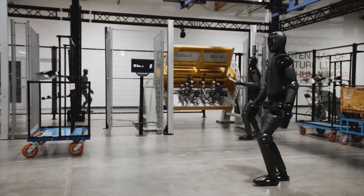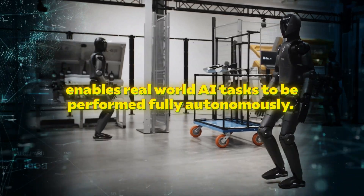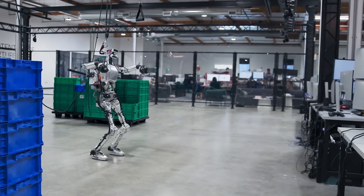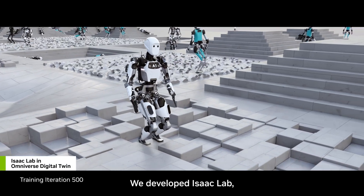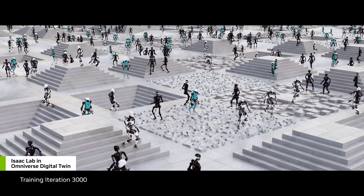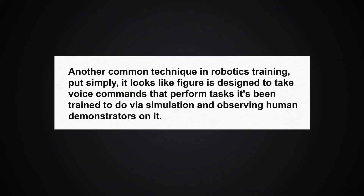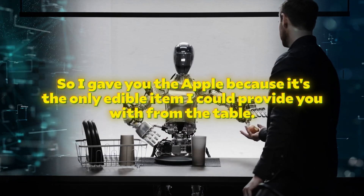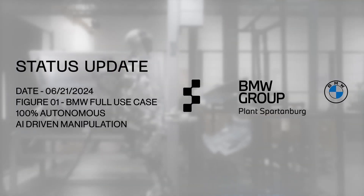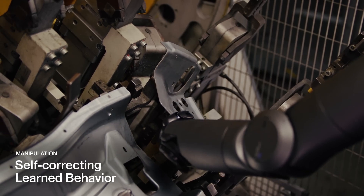Figure 2 will have three times the computing power of the previous generation, which the company says enables real-world AI tasks to be performed fully autonomously. Figure's previous robot demos show the robot is trained in simulation — common in the robotics industry because simulation is faster and simulated spills can't damage hardware. It also learns by observing humans performing tasks and then mimicking them. Figure has also partnered with BMW, testing the robots in automobile manufacturing with a video demonstrating a possible use case at a BMW facility.